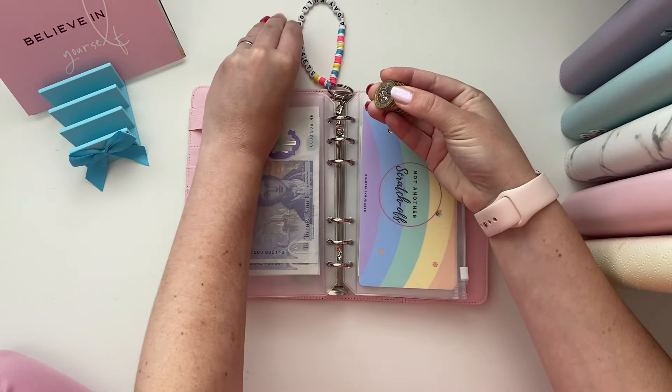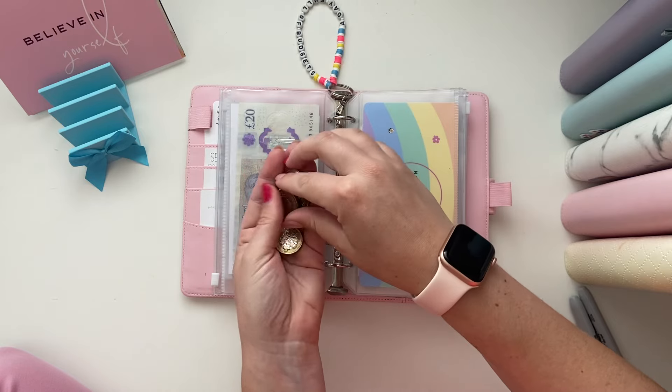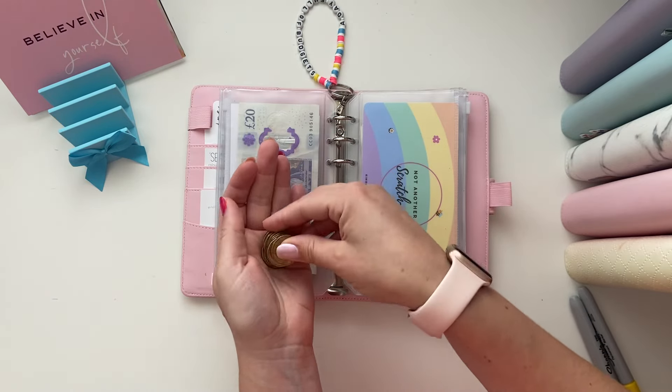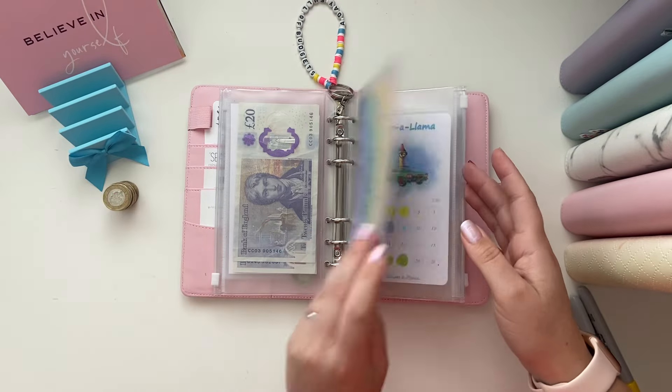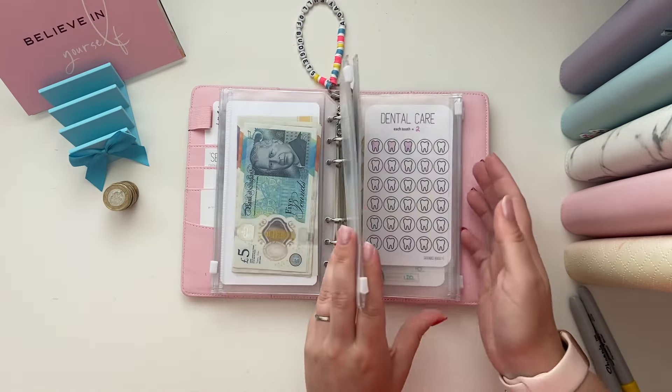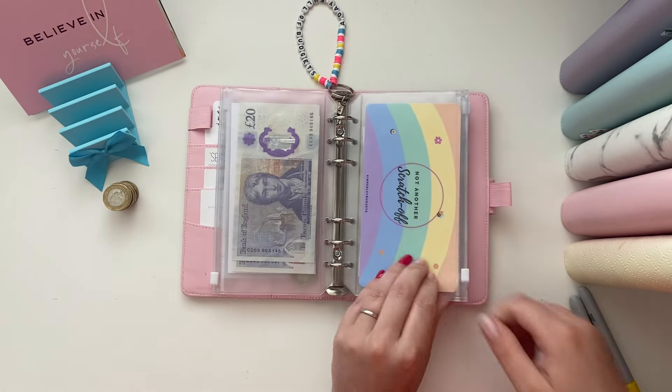So we've got one, two, three, four, five, six, seven, eight coins left. I'm thinking let's do a scratch-off coin savings challenge.